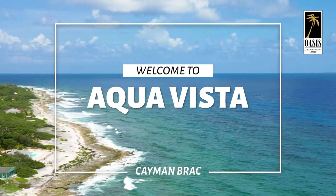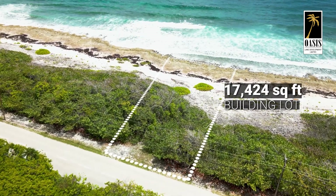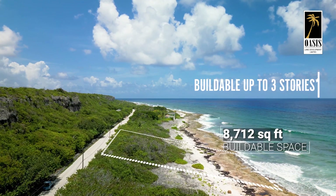Welcome to Aquavista, an oceanfront development located on Cayman Brac. Aquavista is a 17,424-square-foot building lot, providing a buildable space of up to 8,712 square feet.